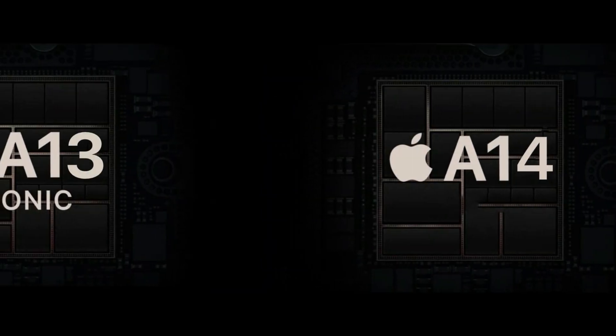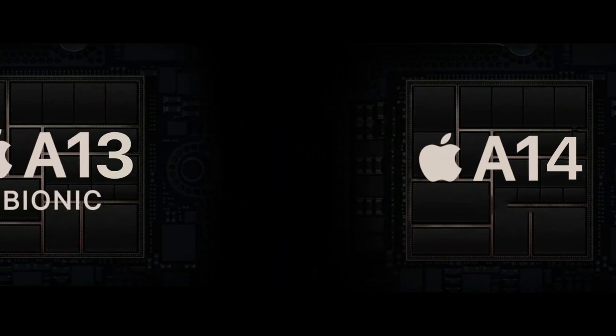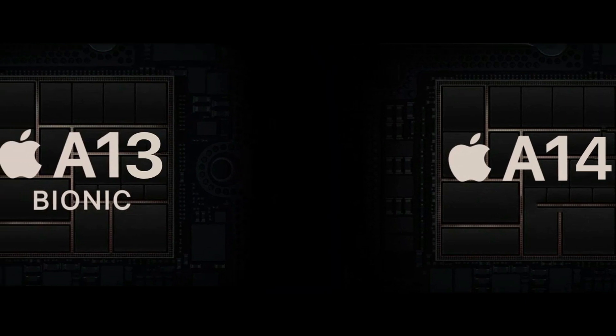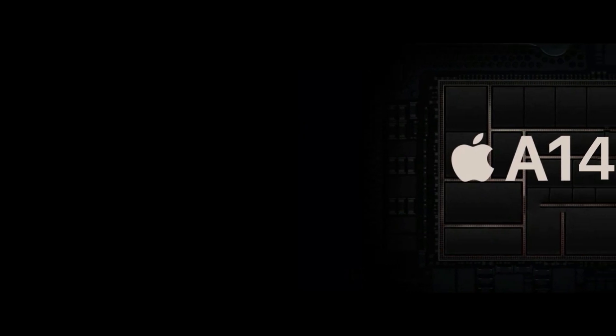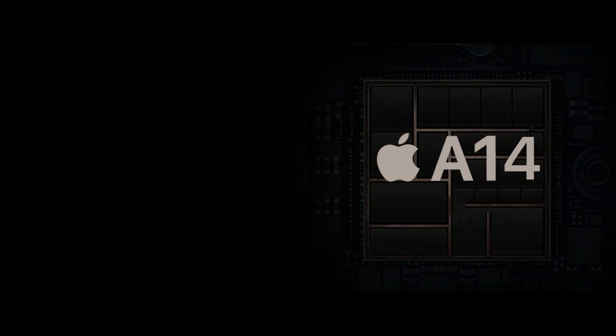Now let's talk about the GPU. The GPU is a processor dedicated to graphics processing operations, and one of its main functions is to lighten the load on the CPU, especially when running graphic-intensive applications like games or 3D graphics editing.